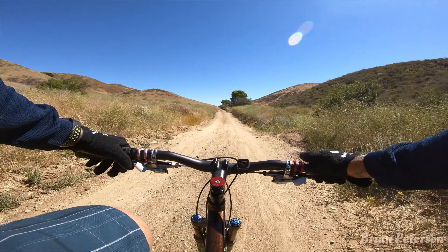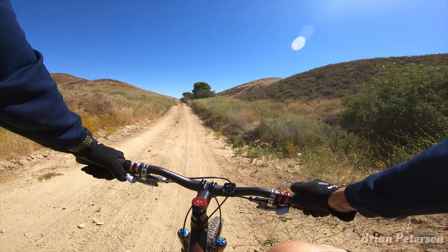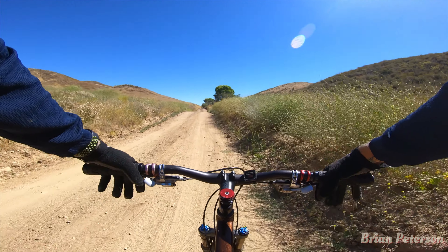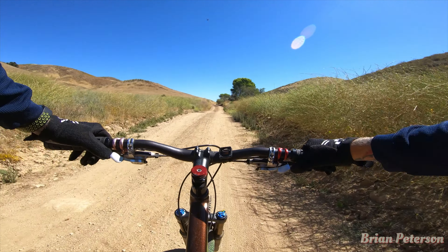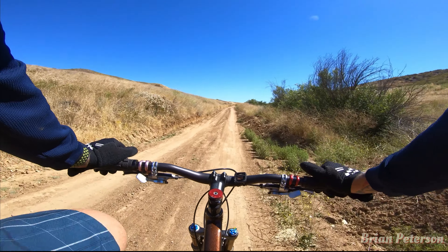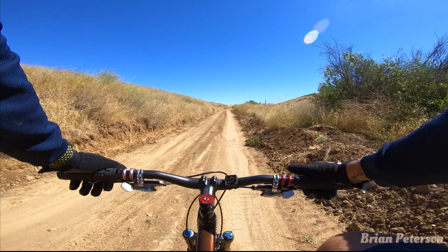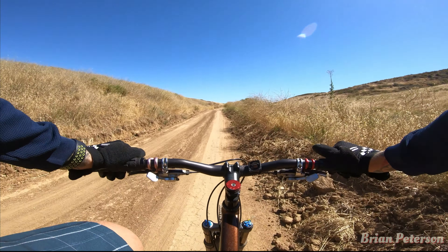Spotted a red-tailed hawk out there. It is getting hot, so that's why I'm headed back. I should tell you the settings I had my GoPro on — it was shot in 4K, 30 frames per second, using HyperSmooth. I also put a little wind diffuser on the microphone just to reduce the wind noise.